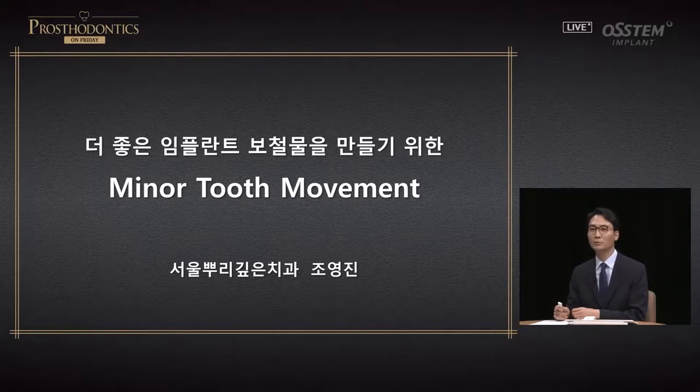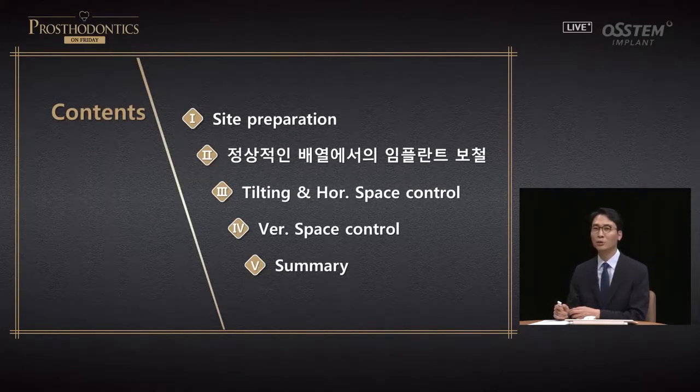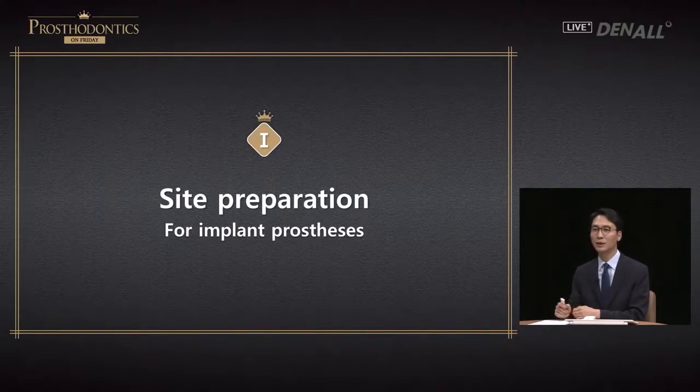Today I am going to talk about minor tooth movement to provide a better implant prosthesis. The contents of the day are: first, site preparation, which will be addressed briefly. Then I will talk about implant prosthesis form and normal dentition. If there is horizontal tilting or horizontal space issue, what kind of tooth movement is required. Next, vertical space control, and then a summary.